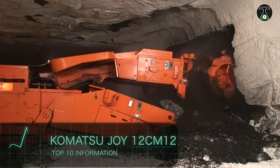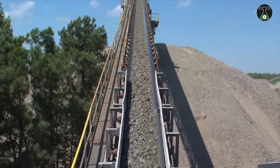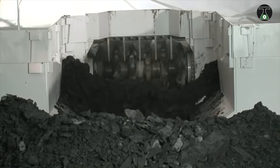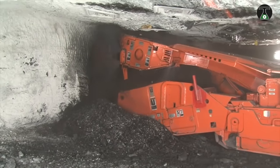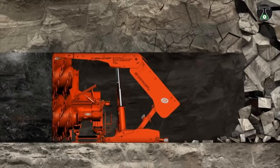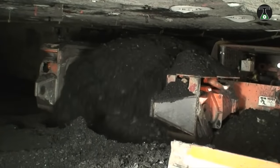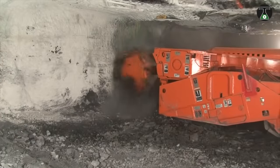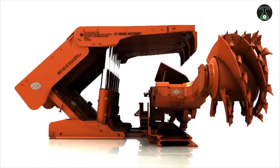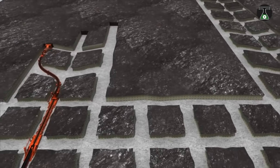Komatsu Joy 12C-M12. The ability of continuous surface miners to handle extremely high operating loads resulting from the continuous mining of coal and soft materials cannot be overemphasized. The Komatsu Joy 12C-M12 is one of the most efficient continuous surface miners on the market, specially designed to mine medium to thick layers with a working width of 965 millimeters. It can produce up to 818 horsepower with a single drilling part with a 235 horsepower capacity.